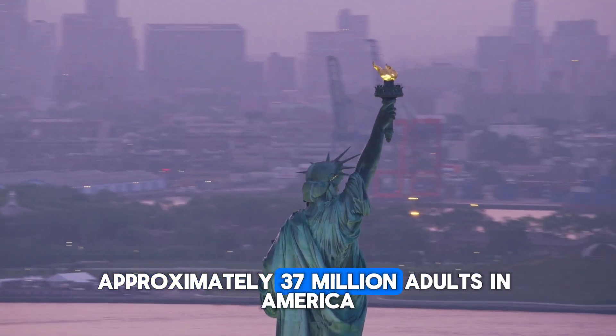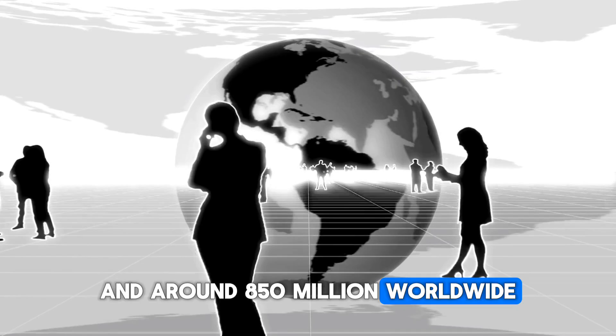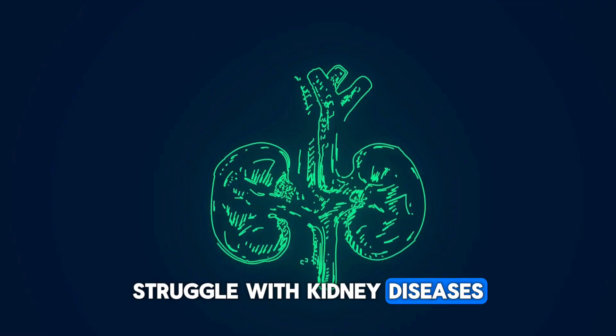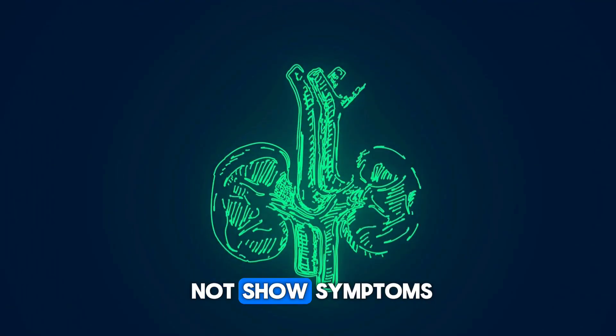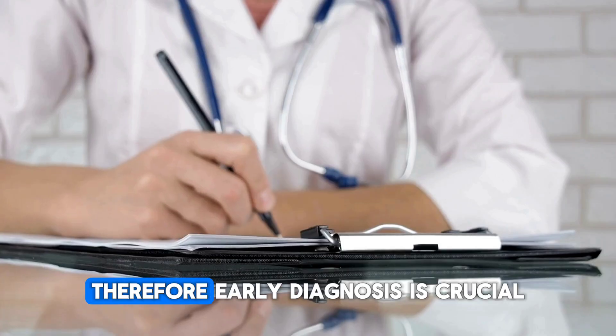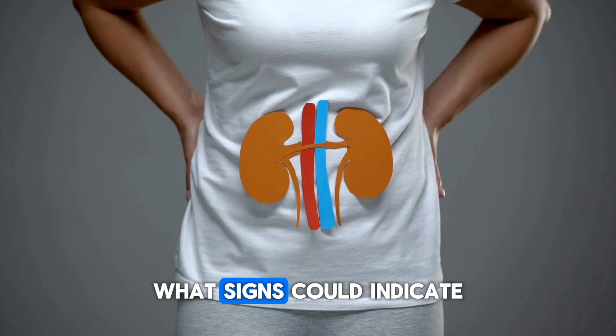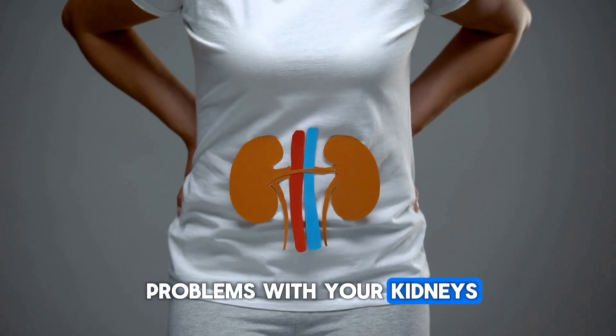Did you know that approximately 37 million adults in America and around 850 million worldwide struggle with kidney diseases? Kidney diseases often do not show symptoms until the kidneys are almost completely impaired. Therefore, early diagnosis is crucial. Do you have any idea what signs could indicate problems with your kidneys?